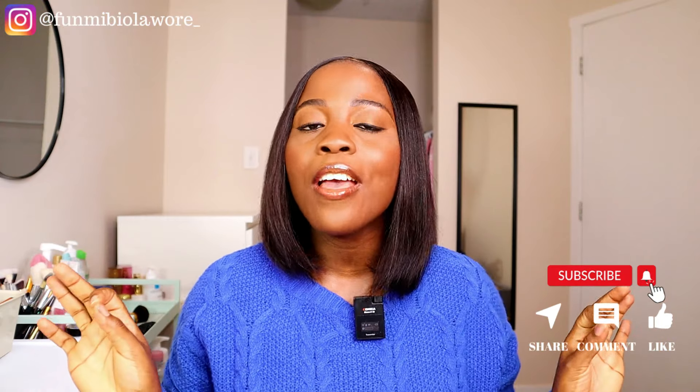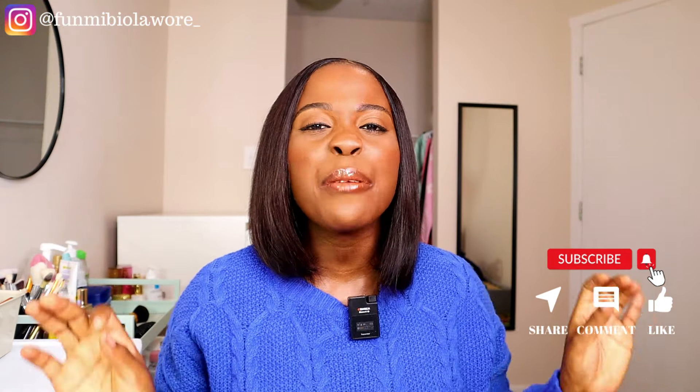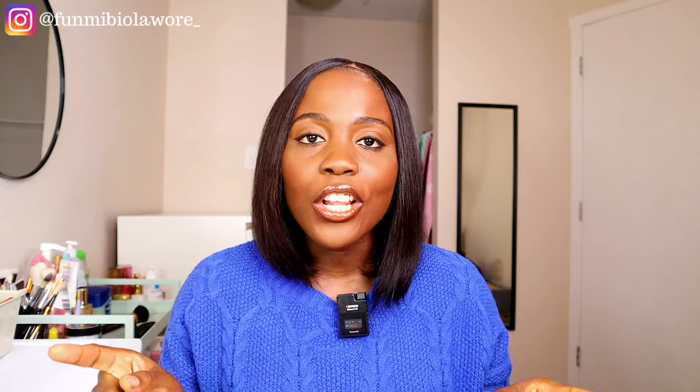Before we jump into the affordable styling tips, if this is your first time seeing me — hello! My name is Funmibi Olawore. I am a fashion enthusiast based in Edmonton, Alberta, Canada. I come here weekly to share videos relating to fashion design, fabric embellishment, styling, self-improvement, and more. Please hit the subscribe button, turn on the post notification bell, so you'll be first to know every time I drop a new video.